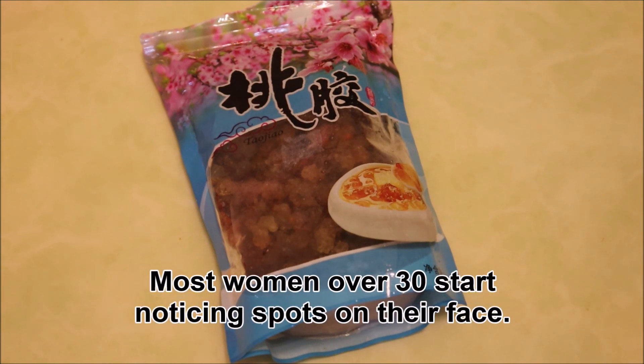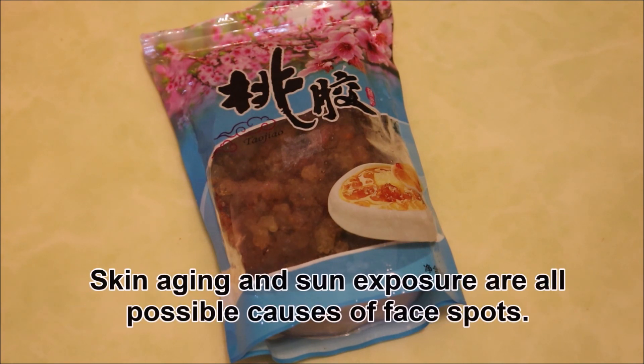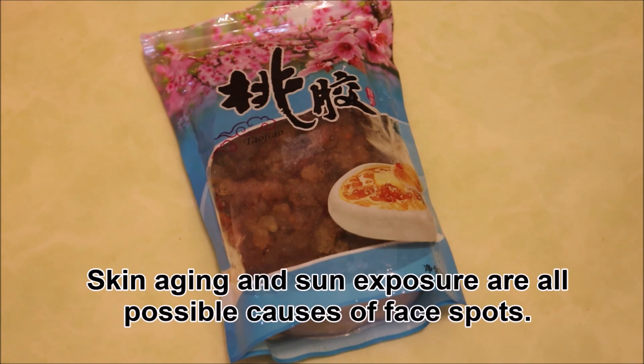Most women over 30 start noticing spots on their face. Skin aging and sun exposure are all possible causes of face spots.